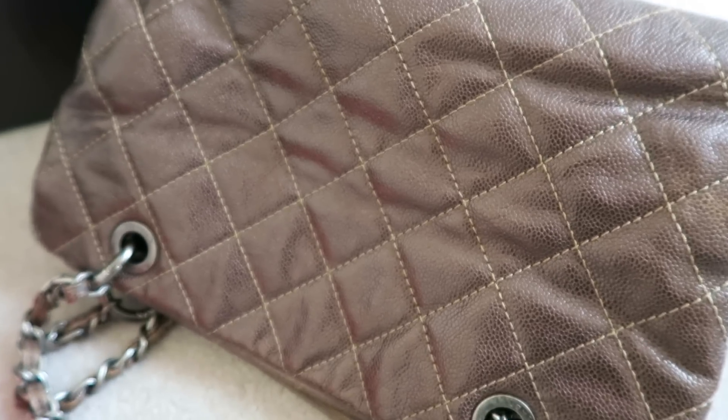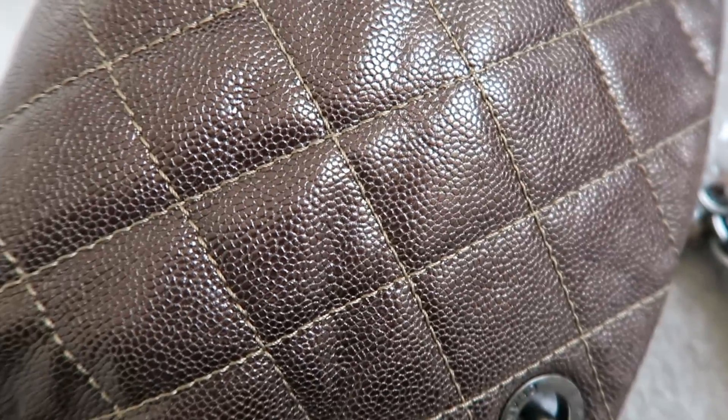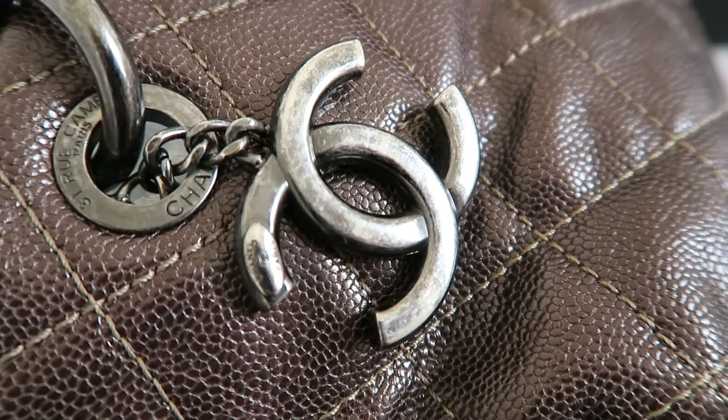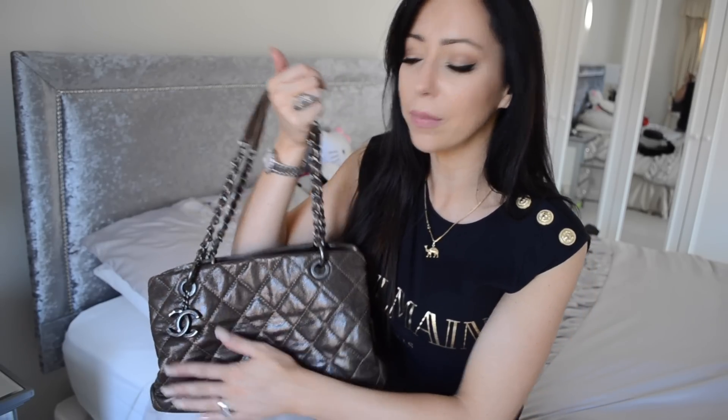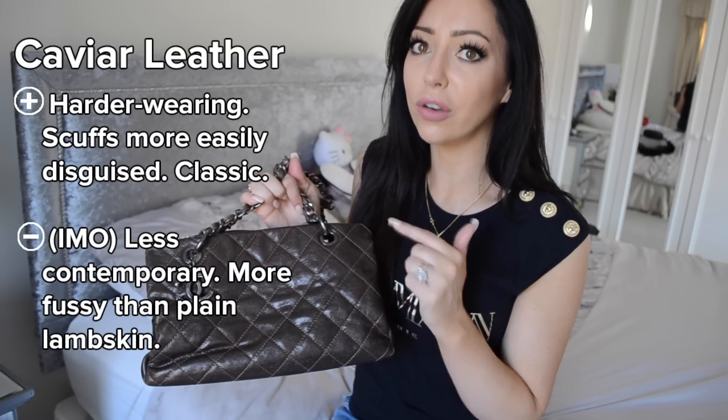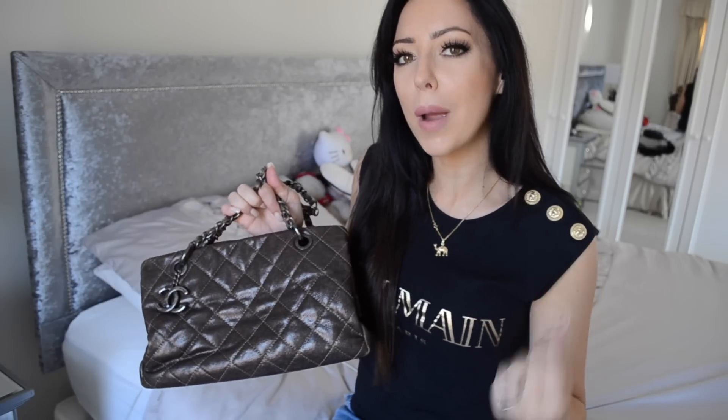The caviar leather literally looks like caviar up close — that's probably why they called it that. Typically it comes in black and beige, sometimes navy blue or maroon. This particular color, by the way, was a one-off called antique bronze. The caviar is a much harder-wearing material. If you want to buy a bag you can actually use all the time and not worry about it, caviar is probably the better direction to go.